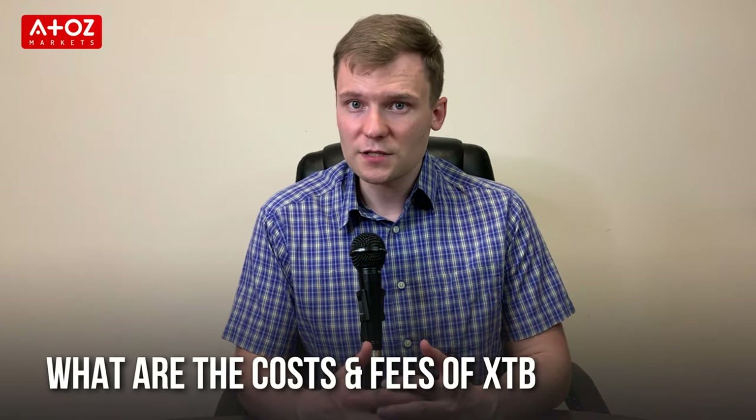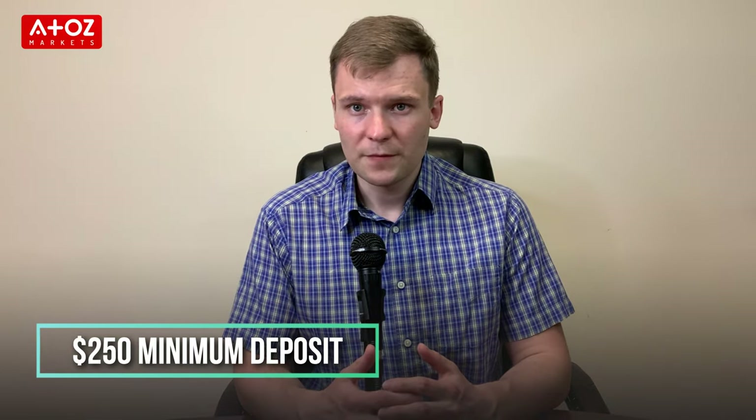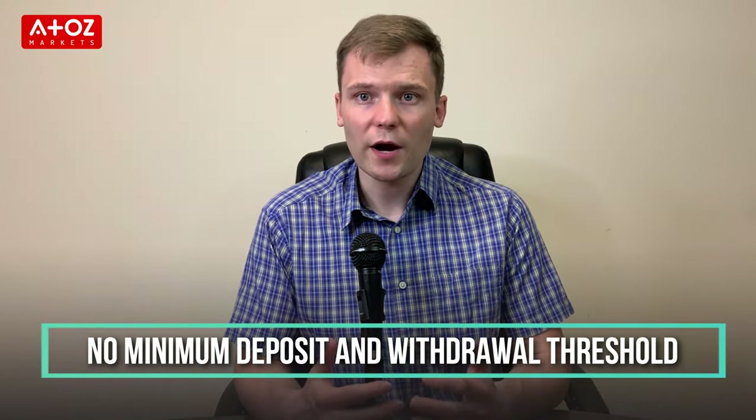What about the costs and fees of XTB? XTB's average spread on EURUSD is 0.9 pip and the minimum deposit is $250. There are no fees for depositing and you can make deposits through bank wire, credit card or debit card. However, if you deposit through Skrill on EURUSD they charge 2% for Skrill and 1% for EURUSD deposits. For withdrawals they don't have any fees.